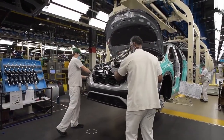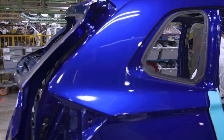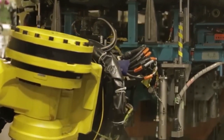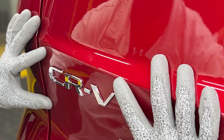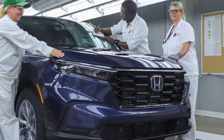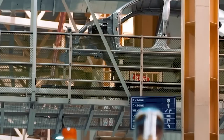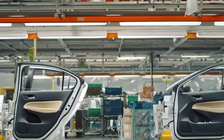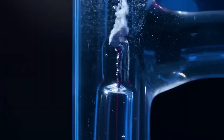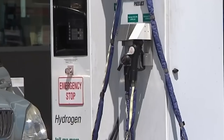Honda believes that fuel cell systems have a crucial role to play in achieving a carbon-neutral society, extending beyond just cars. They are actively seeking partnerships to explore the use of fuel cells in commercial vehicles, stationary power stations, and construction machinery. In particular, Honda is on the lookout for North American partners to collaborate on fuel cell commercial trucks, already conducting tests in China with Dongfeng Motors and commencing testing in Japan with Isuzu before April 2024. In the mid-2020s, Honda plans to sell its fuel cell systems to partners in the transportation and industry sectors, aiming to establish a business ecosystem and hydrogen infrastructure supporting widespread fuel cell adoption.